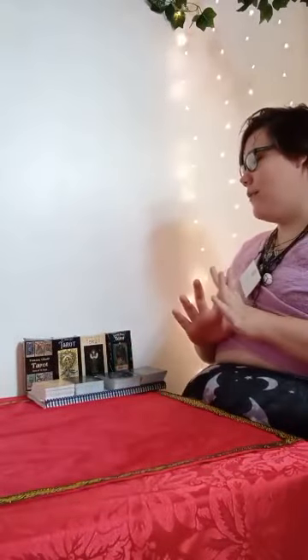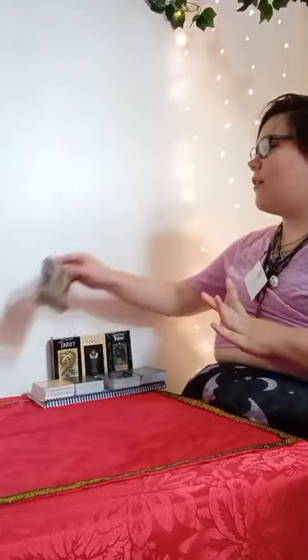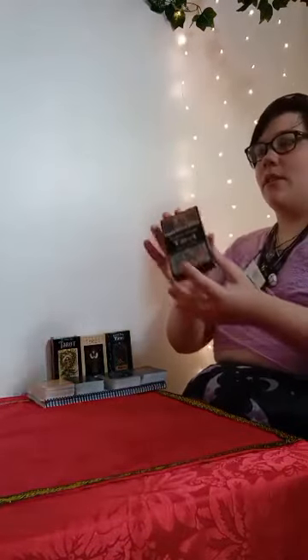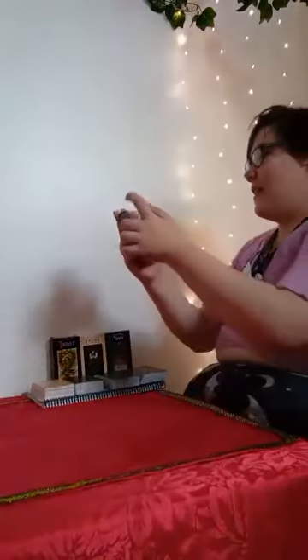Hello everyone, it's Jade at JavictorioFX. Today we'll be going over some of our cards that we have here at JavictorioFX. In our videos that you'll see earlier, we've talked about our fantasy deck, Fantasy Wild Terror.